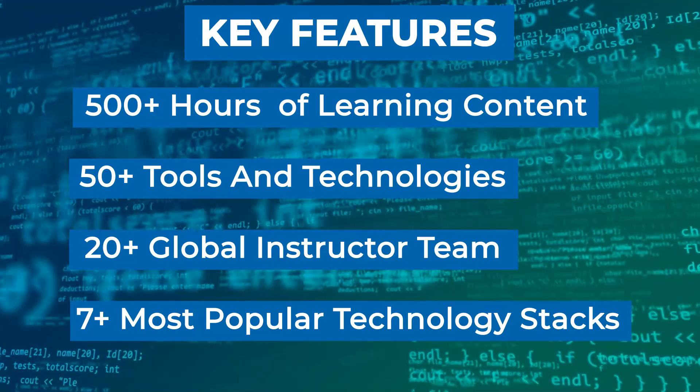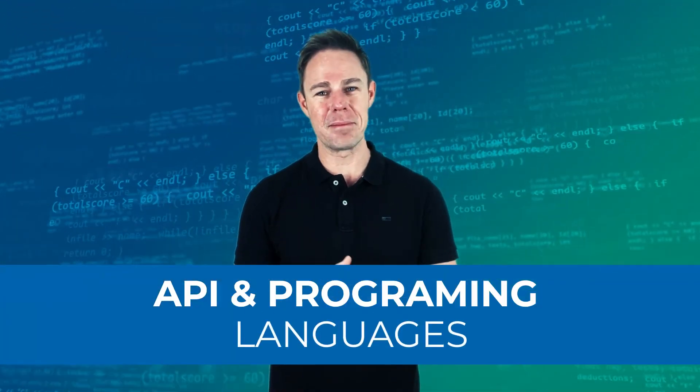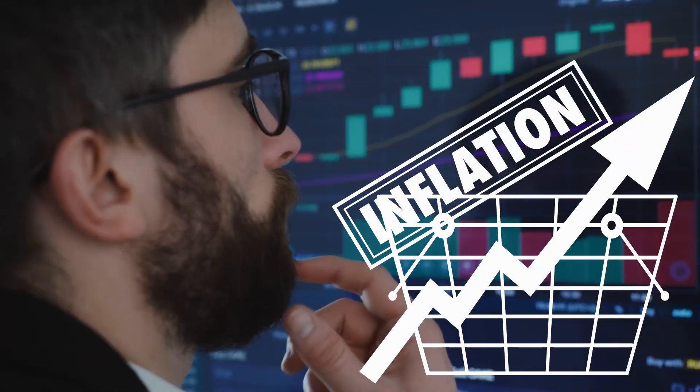You'll learn and master the most demanded and exclusive content online, starting with web development fundamentals all the way to working with APIs and programming languages. With inflation at an all-time high, this is your only opportunity to get your life back on track. This program not only promises you premium upskilling but also sets you in the forerun for job positions at the top companies in the world.